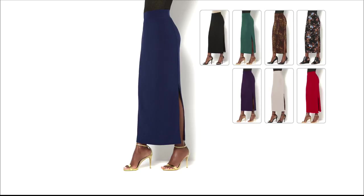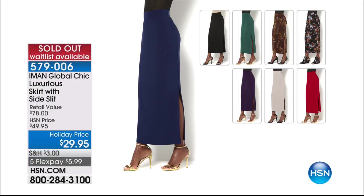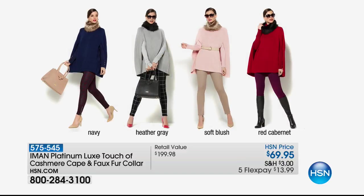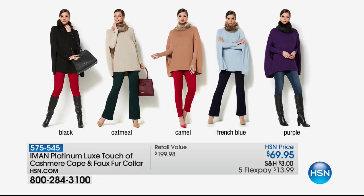Iman's Platinum Luxe Touch of Cashmere cape with faux fur collar — not $199.98, it's $69.95. It comes in navy, heather gray, soft blush, red cabernet, black, oatmeal, camel, franche blue, and purple. It pairs back with our today's special. The faux fur collar is removable so you have different ways of wearing it. We've also got a beautiful bell sleeve top and another big surprise coming up after this — don't go anywhere.